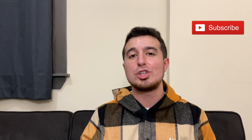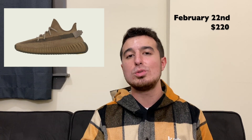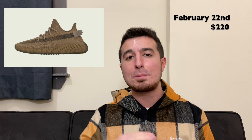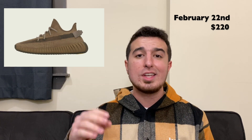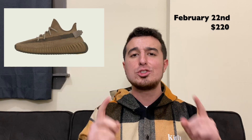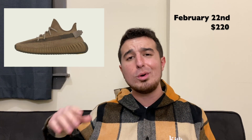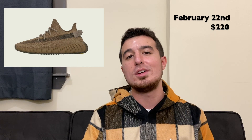Be sure to hit that subscribe button if you're new to the channel. You can also let me know if you have any questions in the comment section down below or on social media on Twitter and Instagram at Steve Natto. But for now let's jump into the video — I'm going to talk about how and where you can buy the Adidas Yeezy Boost 350 V2 Earth on Saturday and how to prepare for it. Release details just started to come out, so I wanted to get this video up as soon as possible to give you all the information you need to pick up a pair.